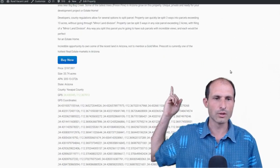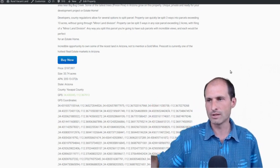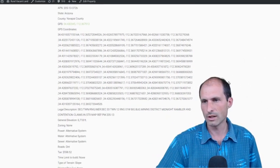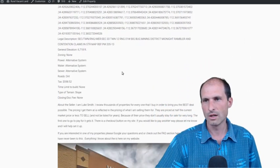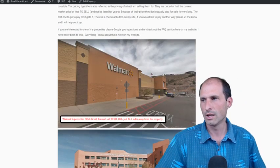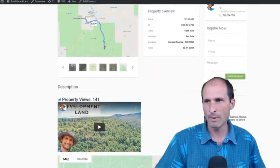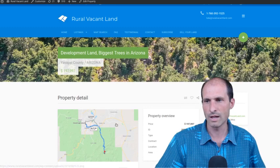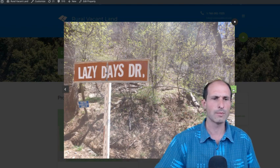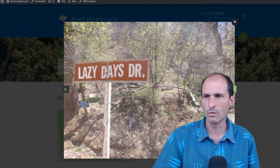We've got GPS coordinates — you can click on those down the page and drive up there to take a look. There are lot lines and descriptions listed. Taxes are just under $600 a year the way the property is put together right now. We've got directions to different supplies and hospitals around the area. And we've got actual pictures and some drone footage of the property on the site — I'll have to do some work to get the drone footage uploaded.